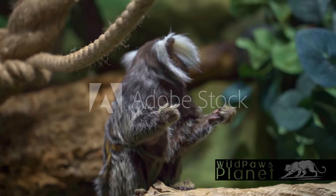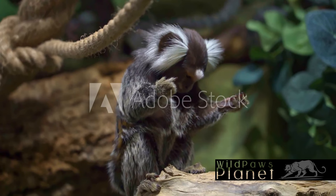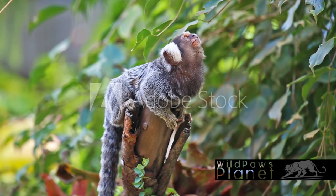Feeding time in the marmoset family is an interesting affair. Their diet mainly consists of tree sap, which they skillfully extract using their sharp teeth. Besides sap, they also enjoy feasting on insects and fruits, providing them with a balanced diet. Isn't it fascinating how these tiny creatures have such complex social structures and diversified diets?